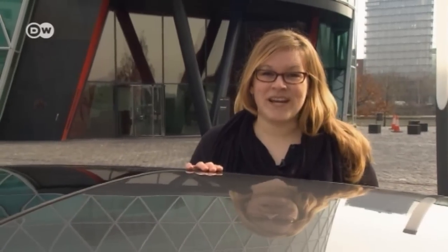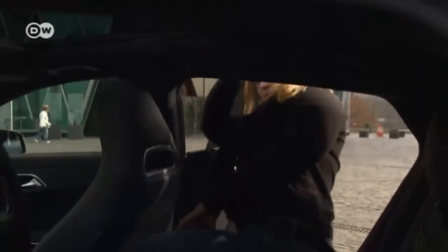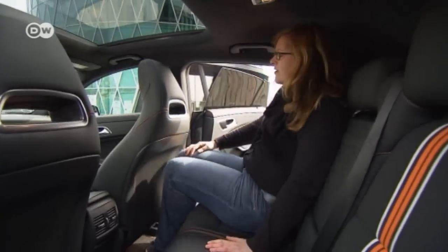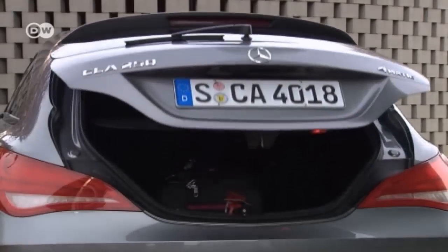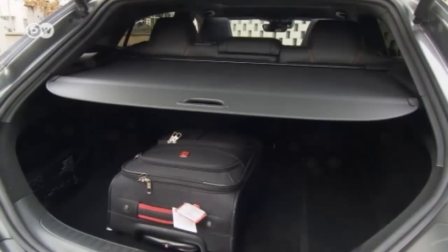Ina says there's little difference between the height of the CLA Shooting Brake compared to the four-door coupé. You have to watch your head a little, but once you're in, there's enough head and leg room. The trunk offers a reasonable amount of luggage space — up to 1,354 liters with the rear seats folded down.